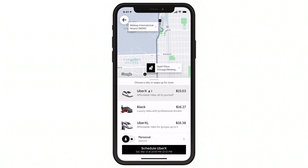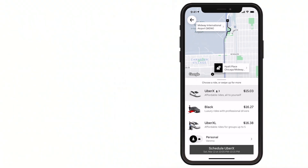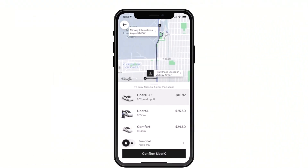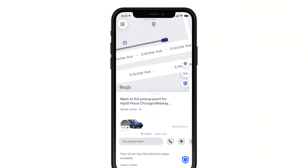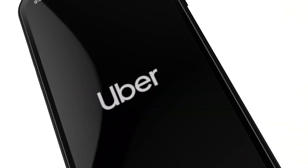Confirm the details of your upcoming trip and tap Schedule. Edit or cancel any time before your ride. You're ready to book your ride. Get where you need to go — with confidence, with independence, with Uber.